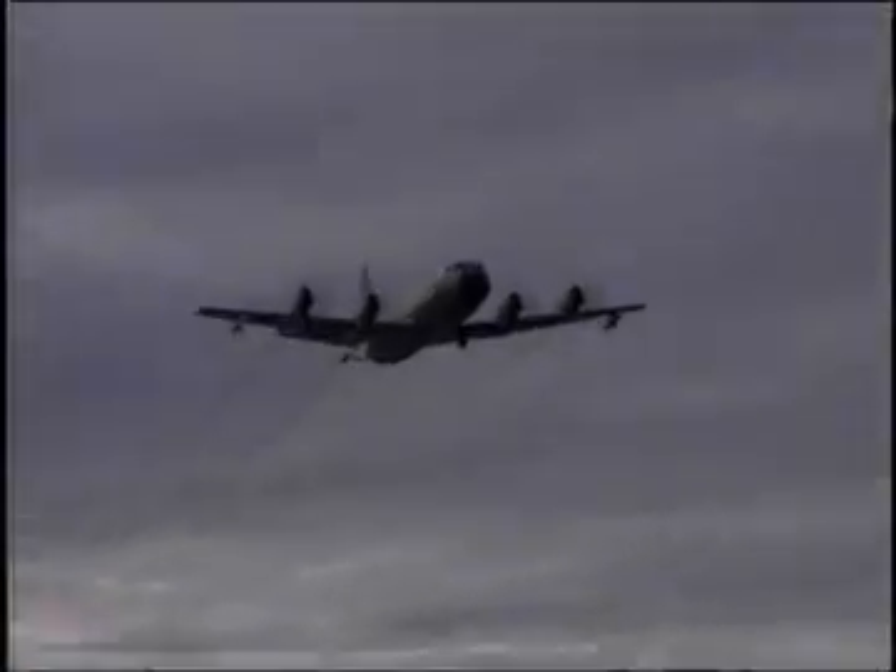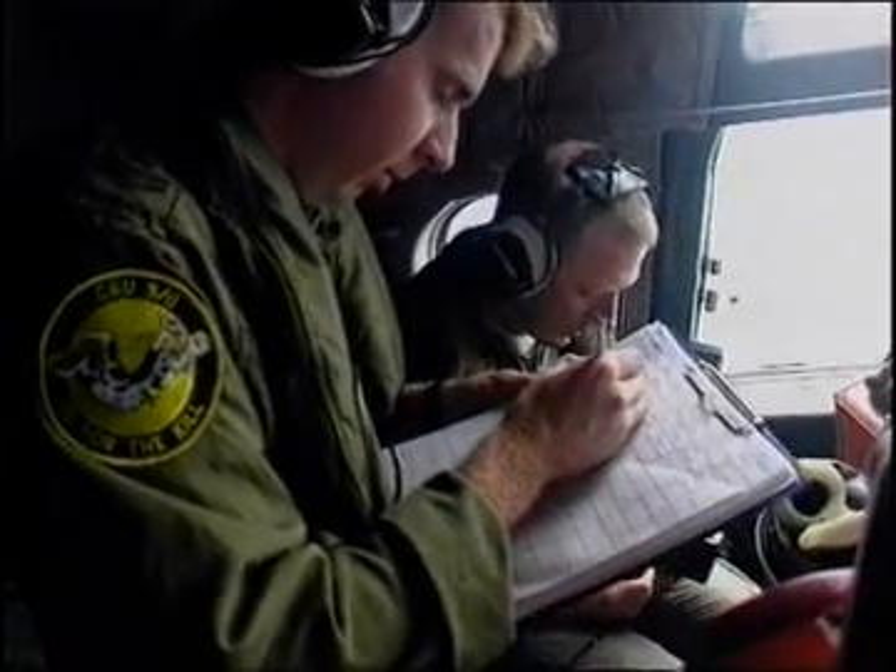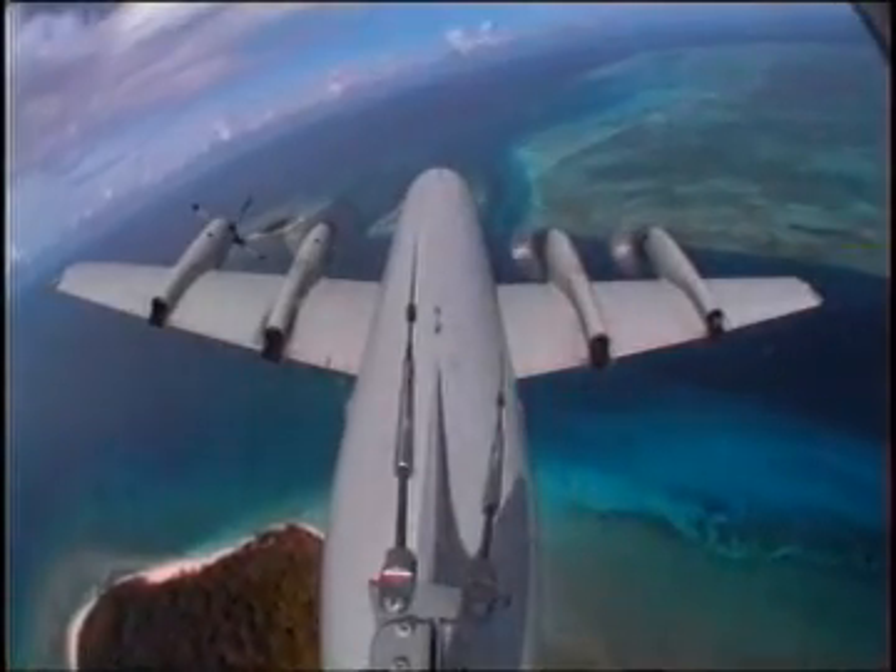Introduced into the RAAF in 1978, the Lockheed P-3C Orion's main roles are surveillance, anti-submarine warfare, anti-shipping warfare, and intelligence collection.